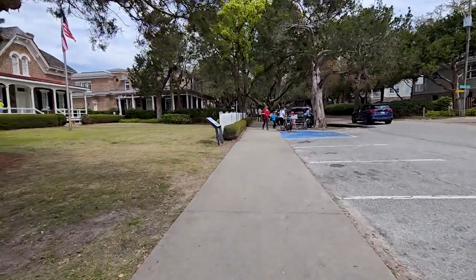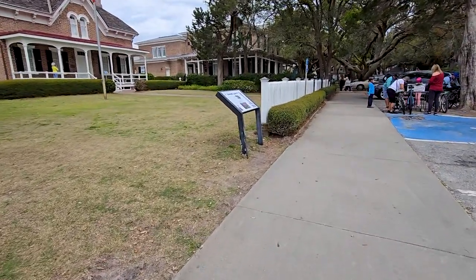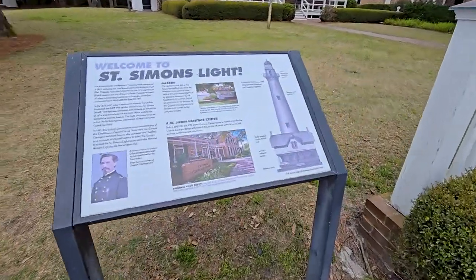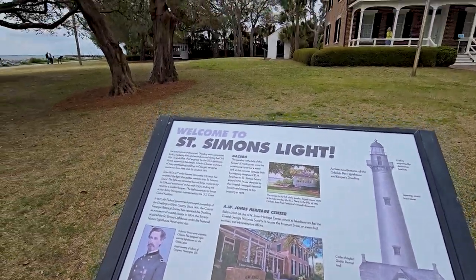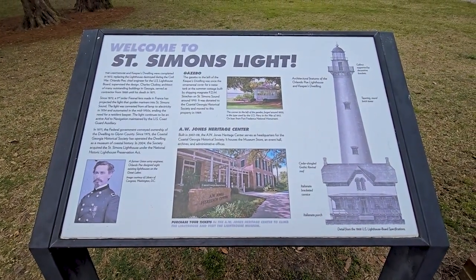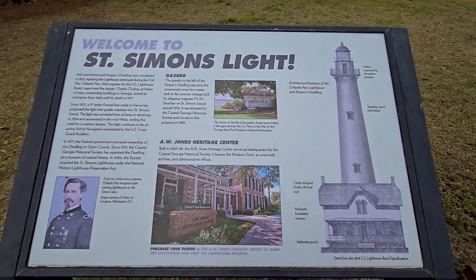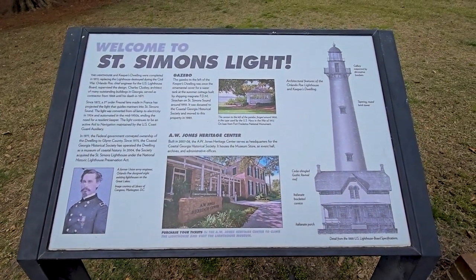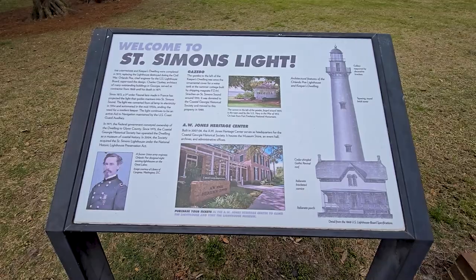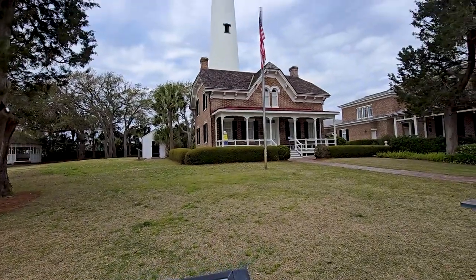Such a beautiful place here. And here's the little thing about St. Simons Light right here. The lighthouse was completed in 1872. I think there's a cannon to the left of the gazebo, but I don't see it anymore — it may be gone. I do see the anchor over there. That's some good information and a good photo right there.